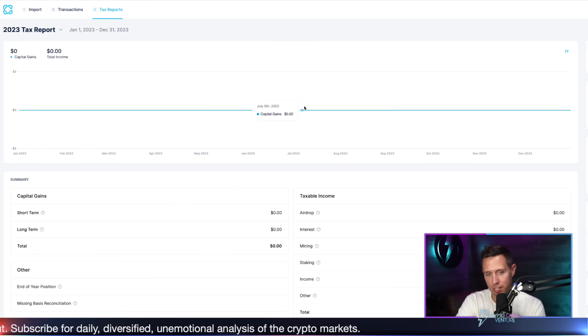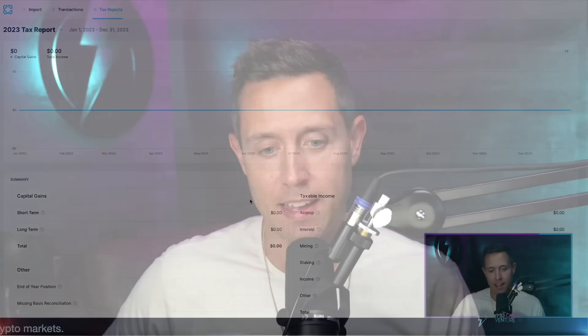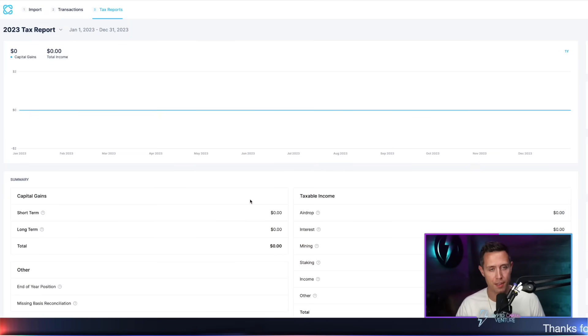CoinLedger has been such an absolute blessing to me. I want to walk through the CoinLedger product, how I use it, how simple it is. And I'm going to really just demonstrate very quickly within minutes how I use it — hooking up to exchanges and getting that data off of exchanges without doing it manually, hooking up my Cardano staking address so that I can track the Cardano staking income without doing it manually, and also MetaMask, Ethereum address, and tracking what's going on in my MetaMask. These are like the main three ways that I use it.